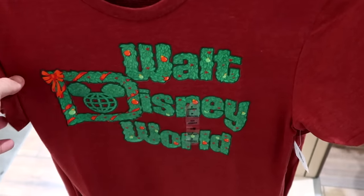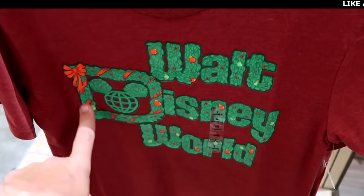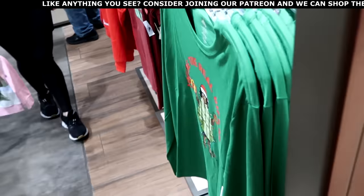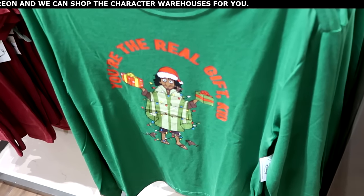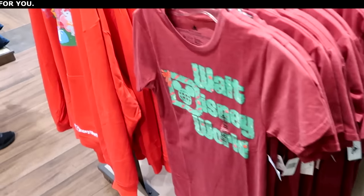They also have adult-sized Christmas t-shirts with your classic Walt Disney World, ornaments, and a bow — $40. On the other side of the rack: look at this Bruno long-sleeved shirt that says 'You're the real gift' with Bruno covered in Christmas lights — how fun is this? $39.99.